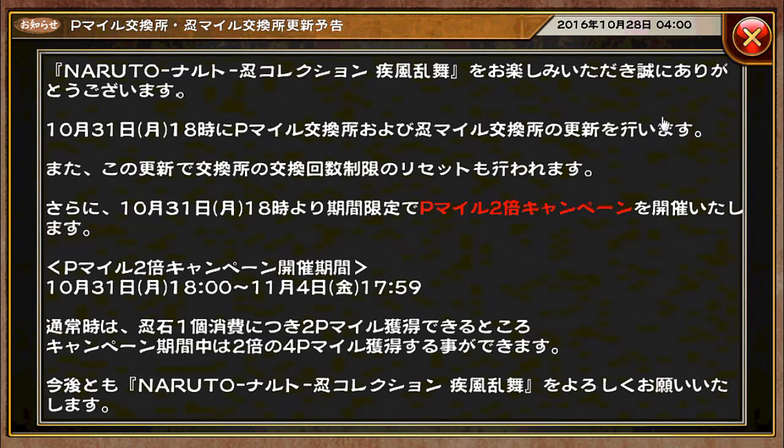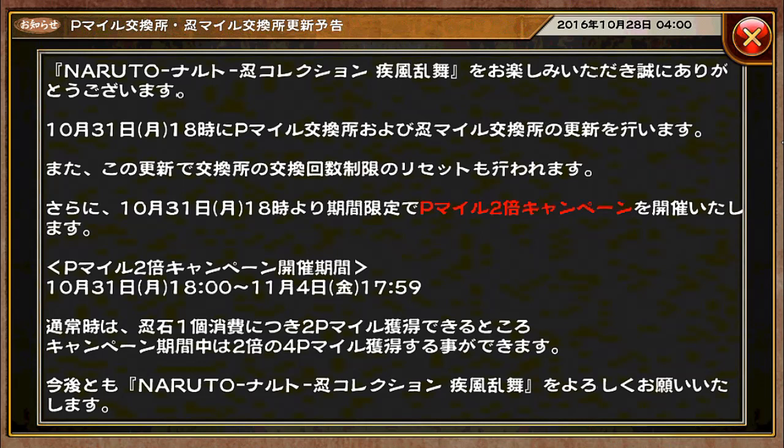So we will probably be getting a new unit — who knows — but we can be sure that those gems will reset and all those things that have limited quantities will be reset as well. And during that time period from October 31st 18:00 to November 4th 17:59, we will be having the premium mileage two times campaign. So instead of one gem for two premium mileage points, every time you spend one gem you get four premium mileage points instead.